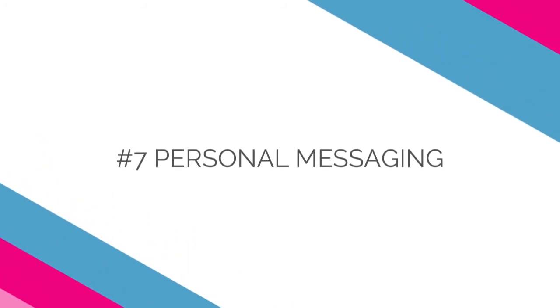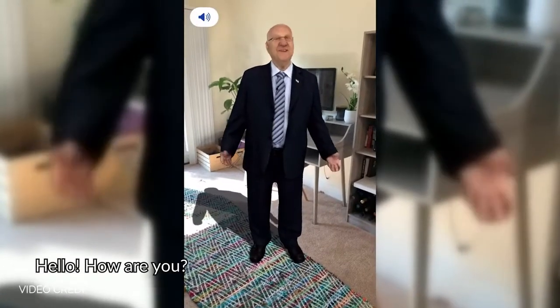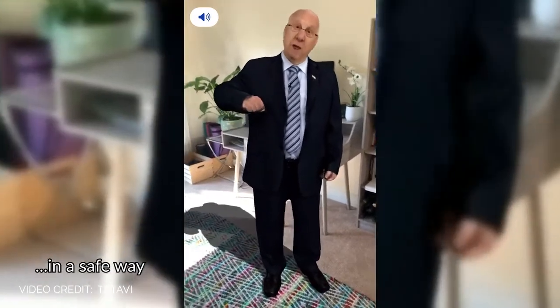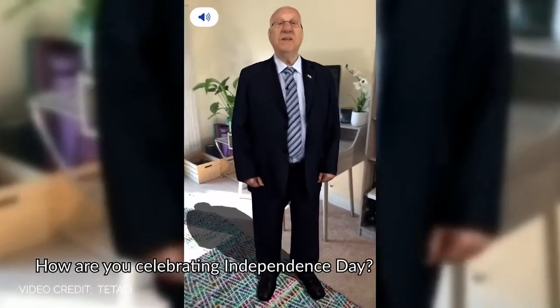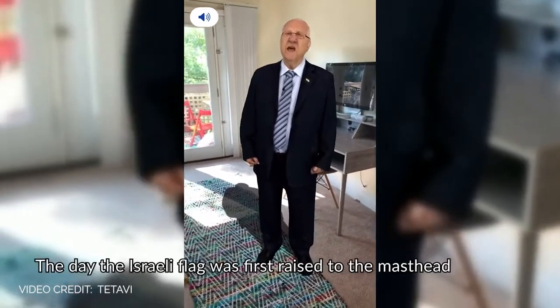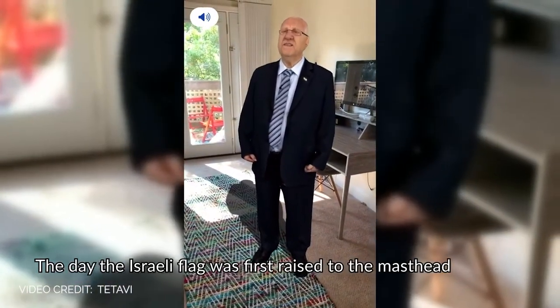Number seven: personal messaging. With the absence of in-person events, creating a personal connection with your audience can be a challenge. By leveraging the power of WebAR combined with holograms, you can once again be in the room with your most important audience. Leveraging holographic technology distributed through WebAR, the President of Israel delivered a special Independence Day message to his citizens during the height of the COVID-19 pandemic, sticking to his tradition of meeting with citizens in person on this very special day.